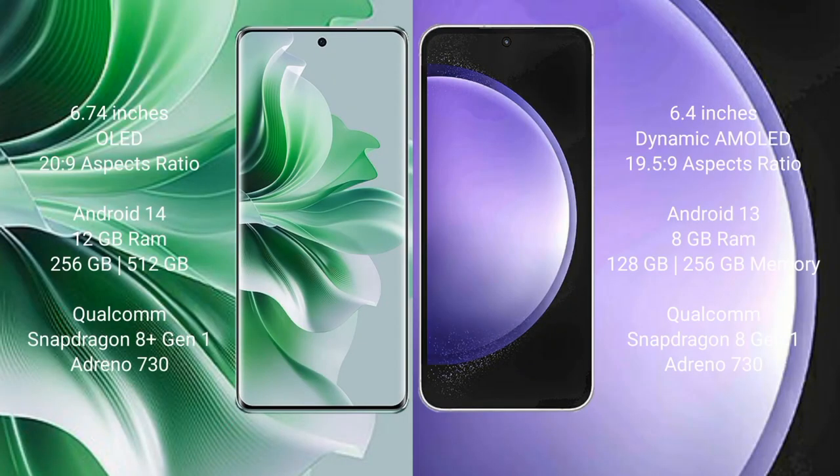The Oppo Reno 11 Pro comes with a 6.74-inch OLED display and an aspect ratio of 20:9. The Samsung Galaxy S23 FE comes with a 6.4-inch Dynamic AMOLED display and an aspect ratio of 19.5:9.